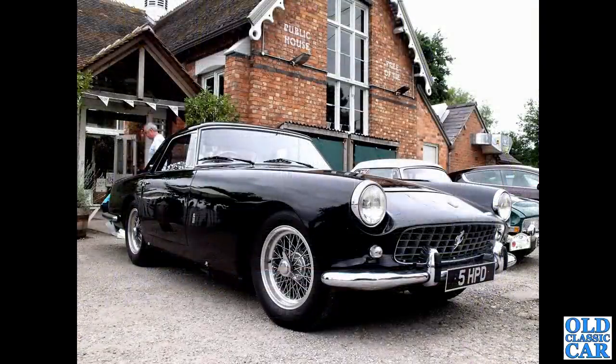And this was a few years ago too. 5 HPD - what a swish motor car. This is a Ferrari 250 GT Pininfarina Coupe, no less. What a bobby dazzler! That is V12-powered - a lovely, lovely car.